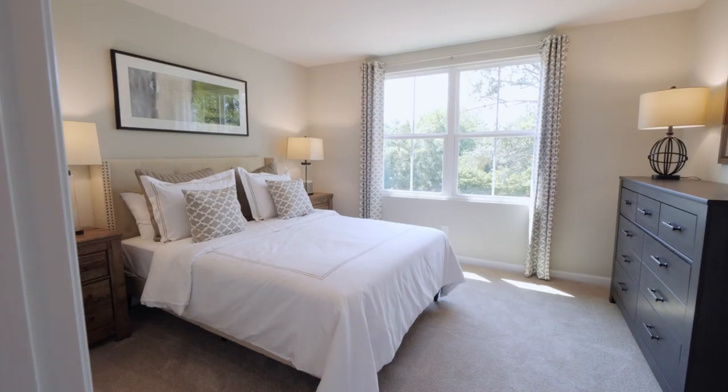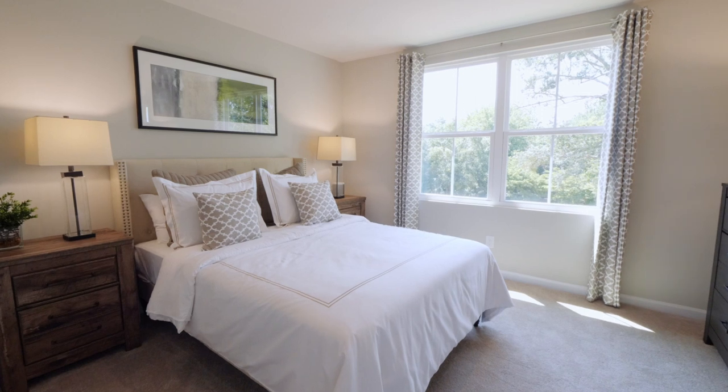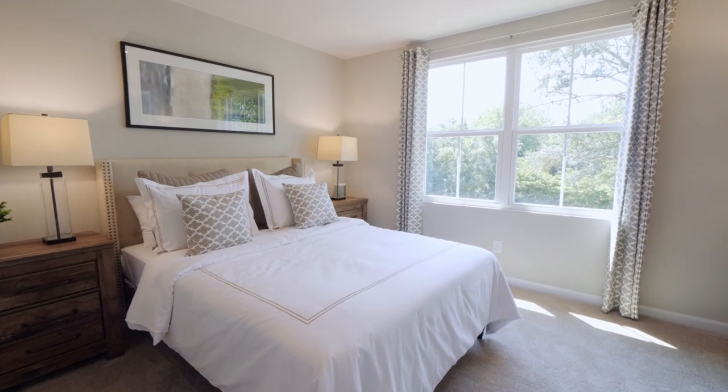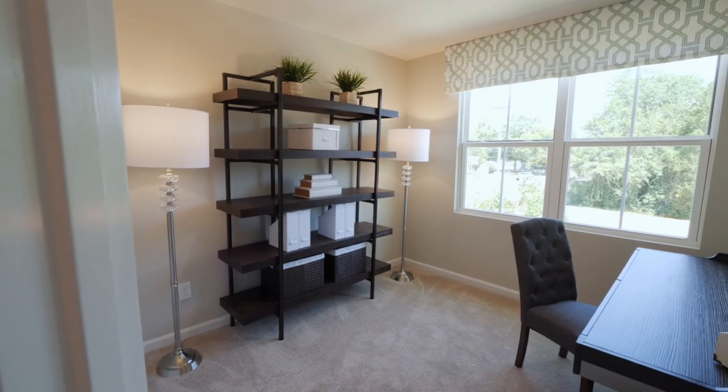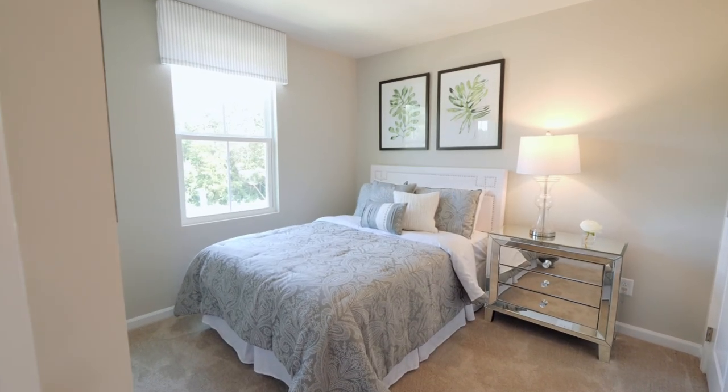Must-have number two: a floor plan that allows for all the things going on in your busy life. Having a place you can retreat after a long day at work is important. You'll love your spacious owner's suite that caters to just that. And whether you live with roommates, family, or need a place for guests, there are two extra bedrooms that are ideal.